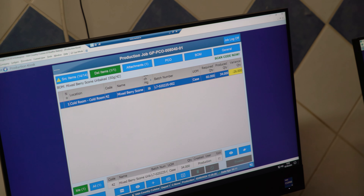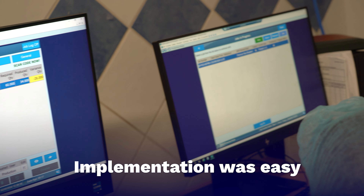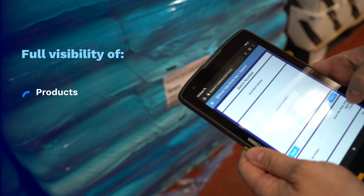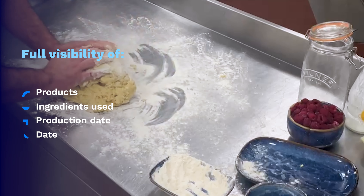Next we introduced the kiosk on the production floor. Implementing the production kiosk to the floor was easy. Traceability is very important to the food industry and using the kiosk gives us full visibility of our products — what ingredients we used, when it was made and when it was sent to the customer. The kiosk also helps the production operators to understand what products they need to produce, what ingredients they need to use and what batch they need to use.